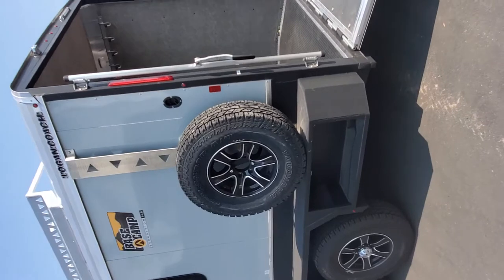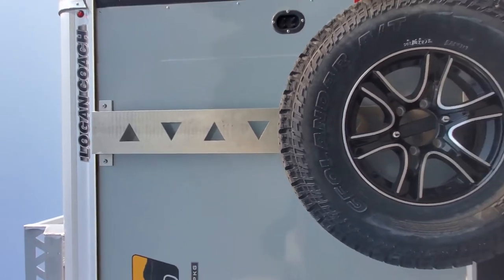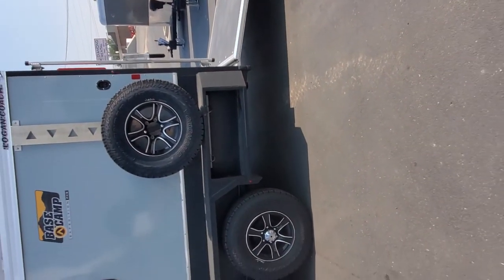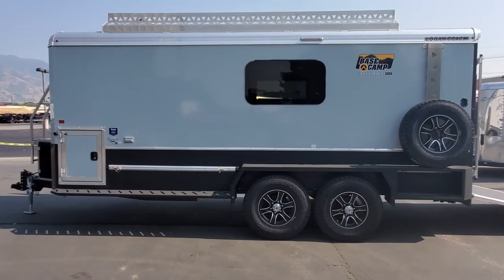Another neat feature is these racks — they're designed so you can lock in your Rotopax tanks. The trailer has plenty of ground clearance and a very heavy-duty frame, built for durability for sure.